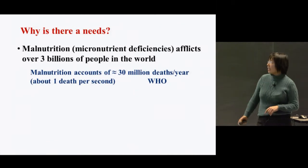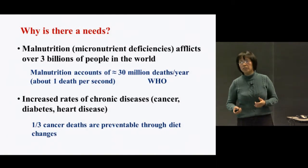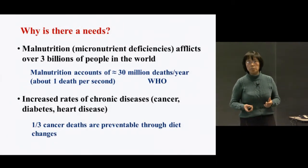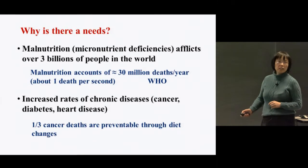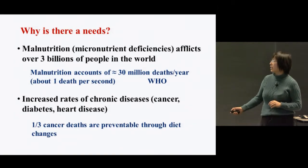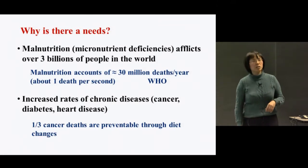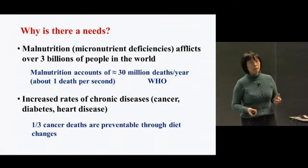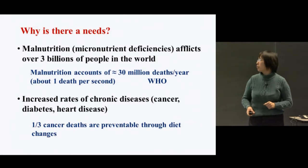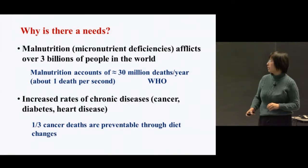On the other hand, in developed countries, malnutrition or micronutrient deficiency is not a big problem, but there are increased rates of chronic diseases. It's well known that one third of cancer deaths are preventable through diet changes. So if we can provide food enriched with micronutrients and phytonutrients, it should have some impact in helping combat both malnutrition and chronic disease problems.